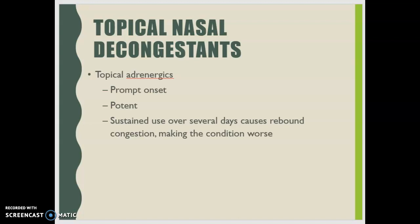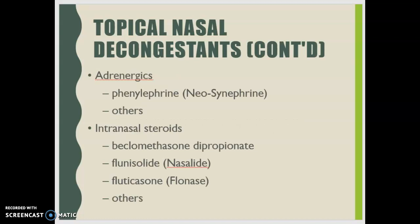Examples of adrenergic decongestants include phenylephrine and neosynephrine. For intranasal steroids, fluticasone (Flonase) is the most common; beclomethasone dipropionate and others are also on the market. Intranasal steroids take a long time to work — one to two weeks before symptom resolution — and can become systemic, particularly if the patient uses more than prescribed.